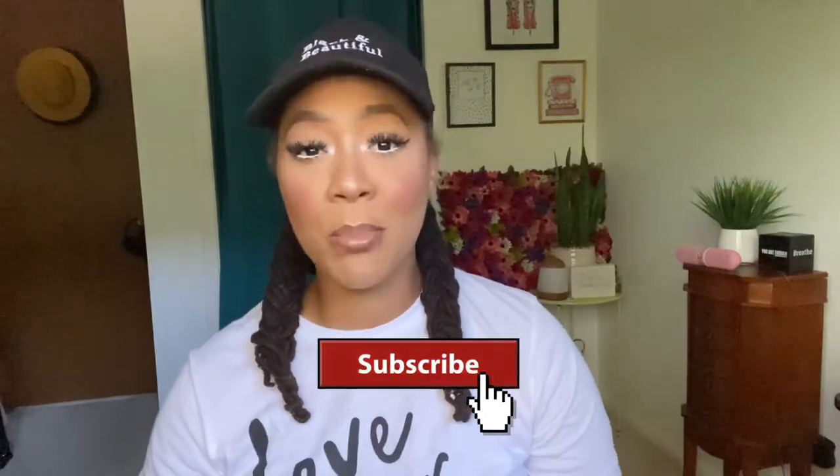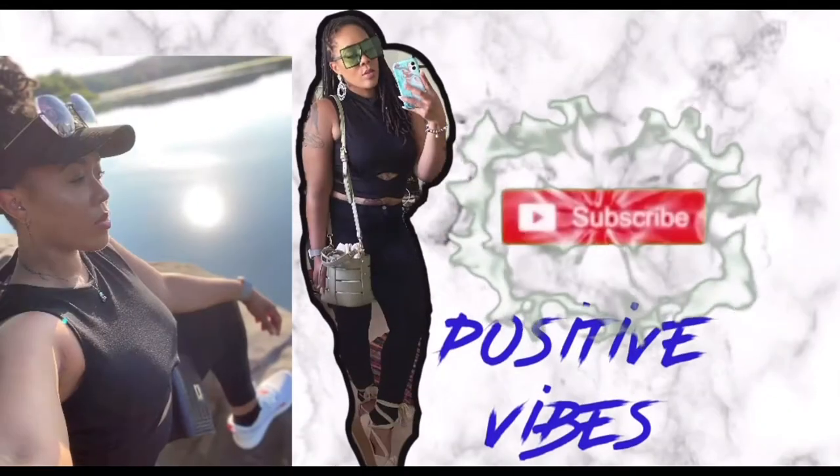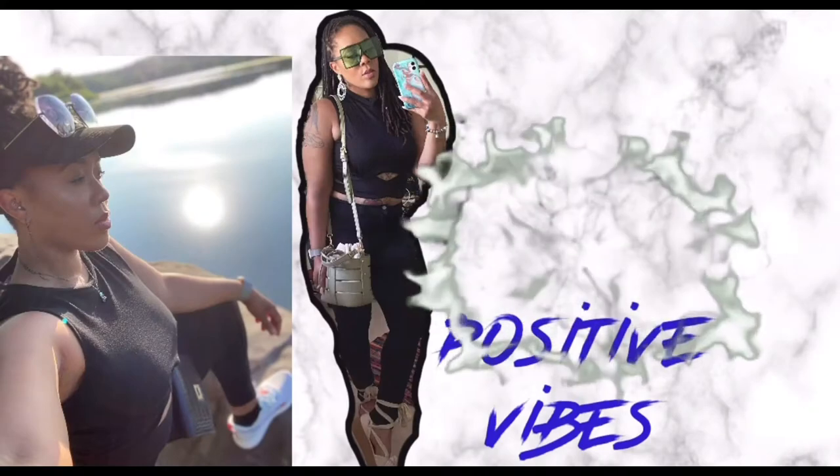If you haven't already, go ahead and hit that subscribe button and push that post notification bell so you do not miss when we drop that new heat. I am transformed, I have endless potential, I am beauty, I am vibrant joy.